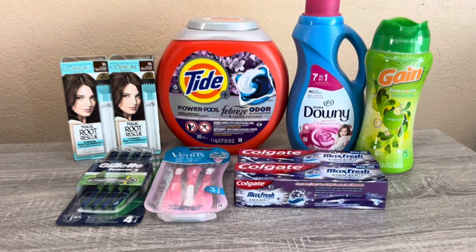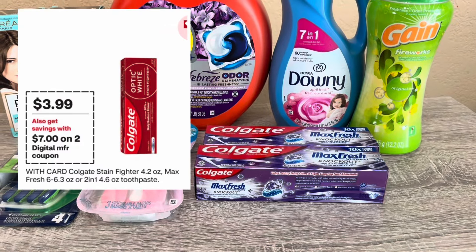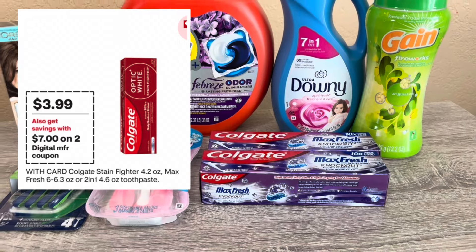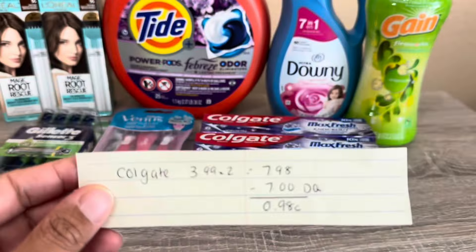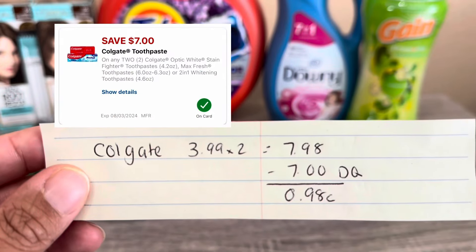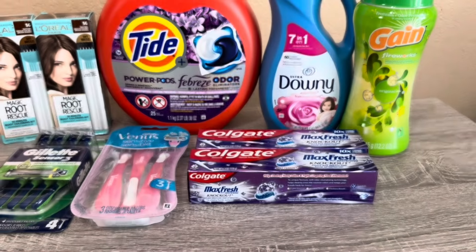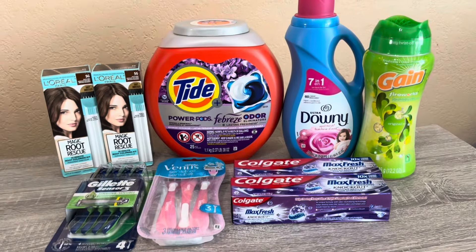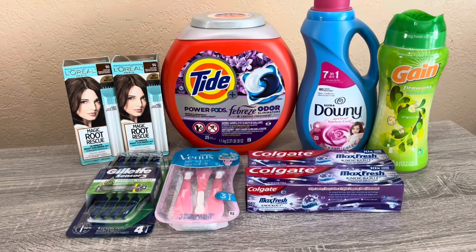The first deal is the Colgate Max Fresh — select Colgate on promotion for $3.99 each. Pick up two and your total comes to $7.98. There is an amazing $7 off two digital coupon, so you'll pay $0.98 or about $0.49 each. That's a really good deal for toothpaste and a great filler if you have threshold coupons, which I do — a $10 off $70.